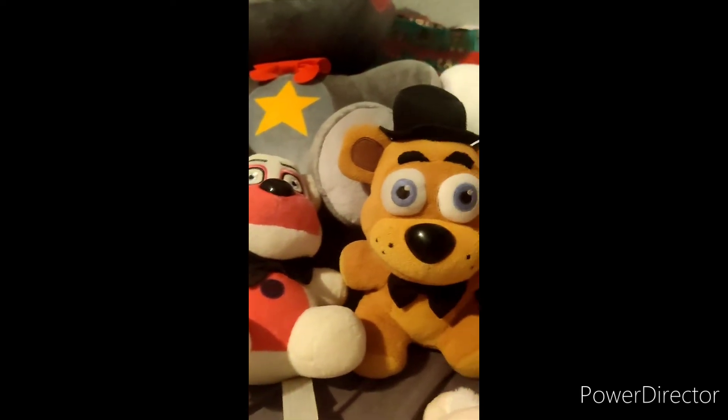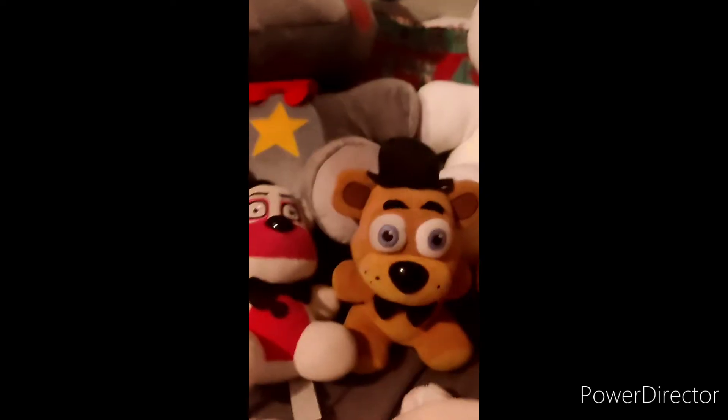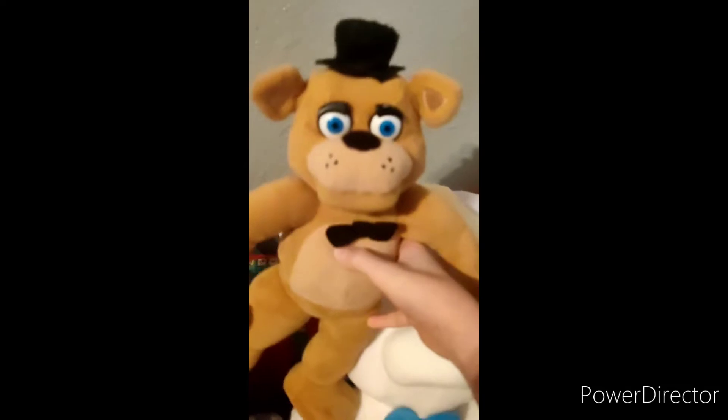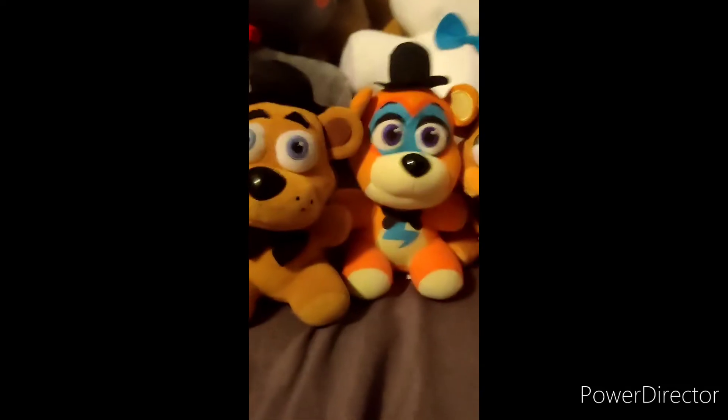Funtime Freddie. Rockstar Freddie. Freddie Frostbear and Glamrock Freddie — and I forgot this Freddie. While we're here we might as well get the other pseudo-Freddies out of the way.